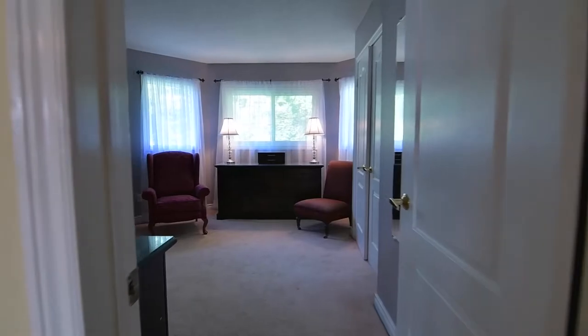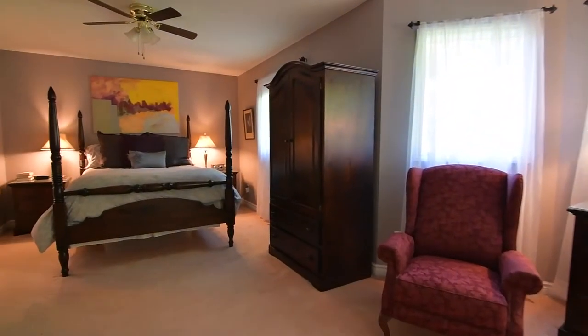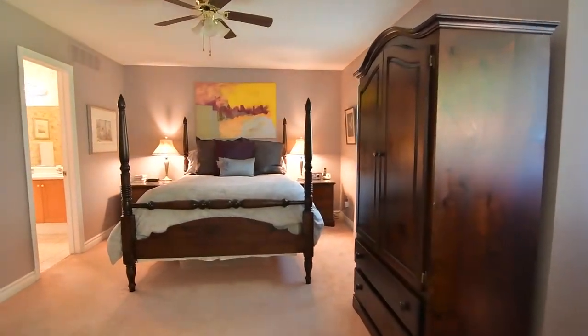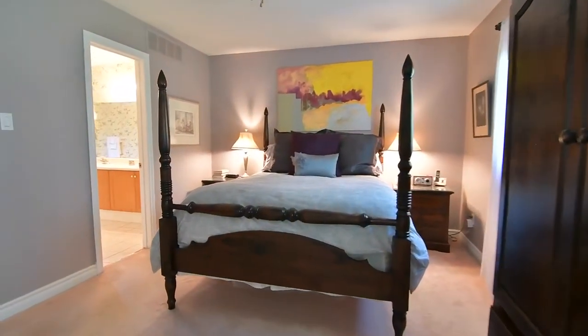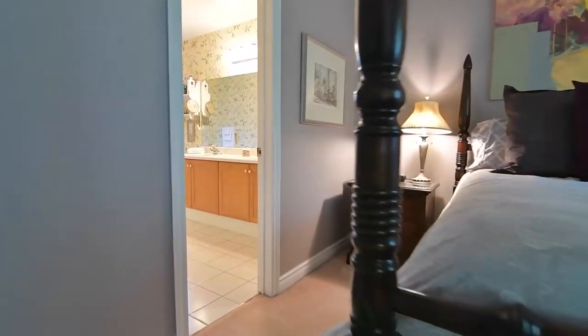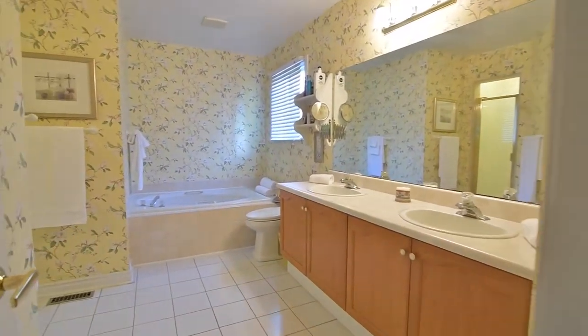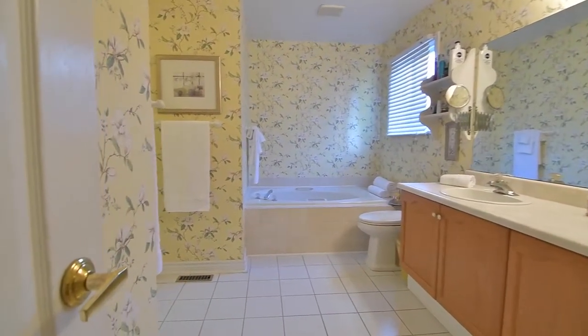The graciously sized master bedroom has a large sitting area by its bay window and also features cosy broadloom, a double-end walk-in closet, a ceiling fan for air circulation, and its own five-piece ensuite with his and her basins in the vanity, a soaker tub with tile surround, ceramic tiled floors, and a separate shower area.